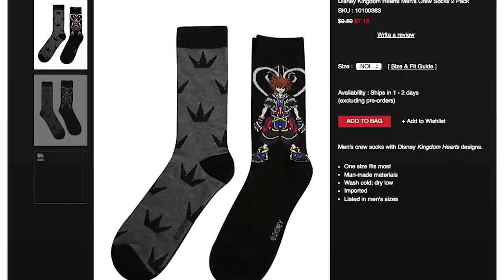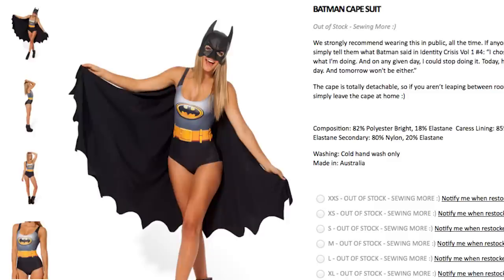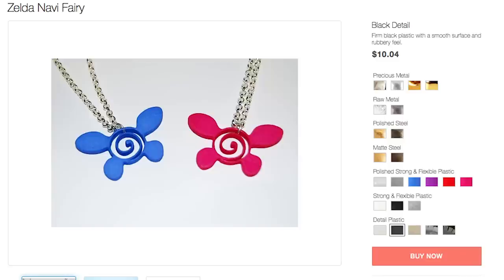Pull up those Kingdom Hearts socks and be the Batman to my Robin Friendship Necklace. With the Batman Collection at Black Milk, including a caped swimsuit, Gotham's Most Wanted leggings, a long sleeve catsuit — and link it all together with a Na'vi necklace.